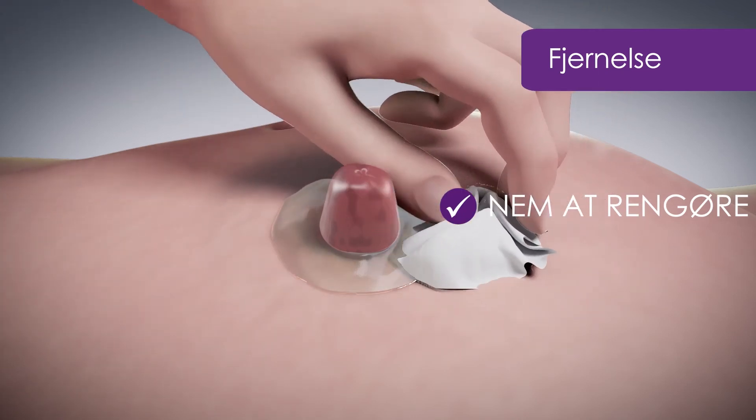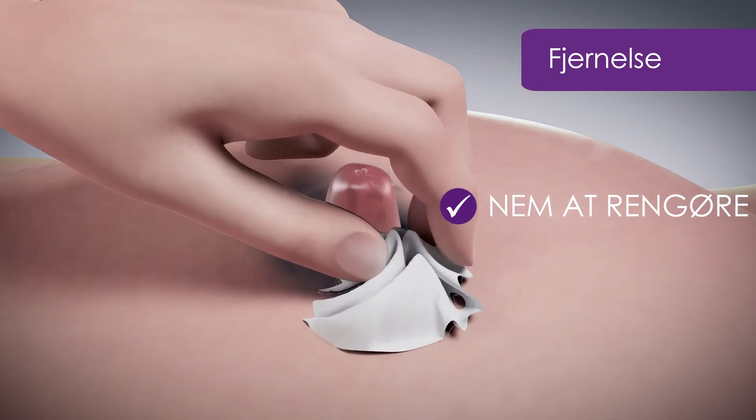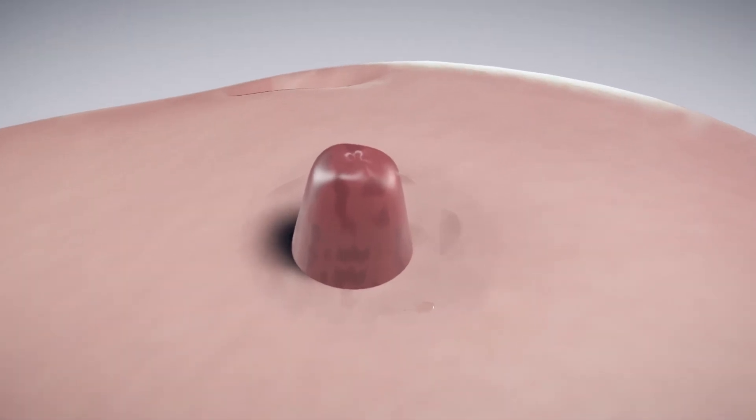Når posen skal skiftes, kan den beskyttende gel fjernes med en serviet. Det betyder ikke noget, hvis du ikke kan få det hele af. Overskydende gel vil fortsætte med at beskytte huden.